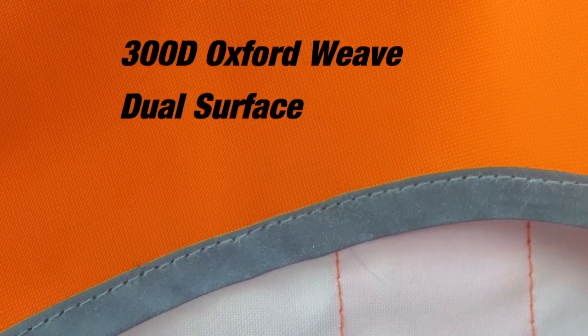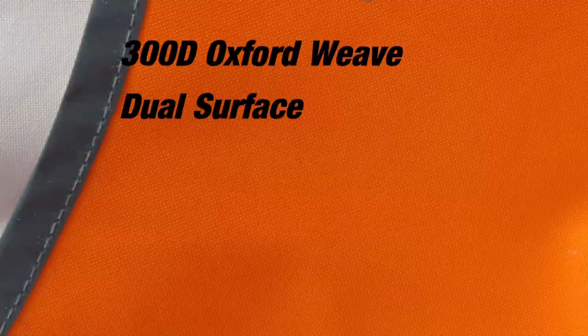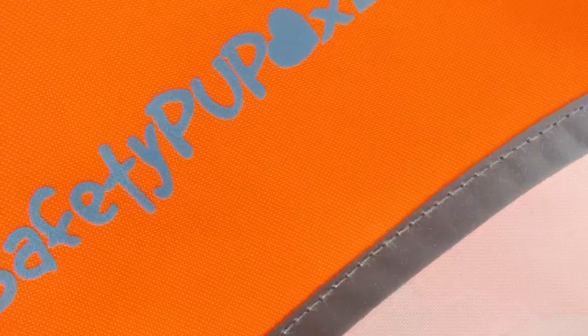By utilizing a 300D Oxford Weaved Dual Service Fabric, the Safety Pup XD provides a strong and durable exterior and a soft, smooth interior, giving your pet an ideal combination of protection and cozy comfort.